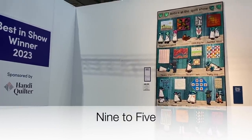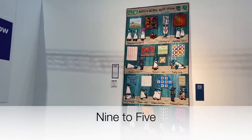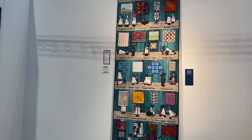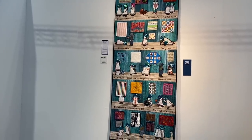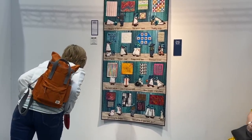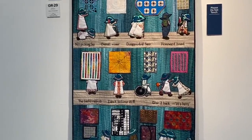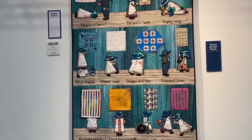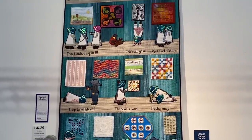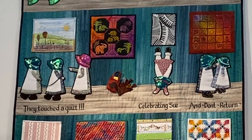This was the overall Best in Show winner for 2023, called 'Antics at the Quilt Show.' This quilt really captured everybody's hearts because it had such a great sense of humour. It is full of sunbonnet figures at a quilt show, and there are so many mini quilts in it as well. There is so much detail but also so much fun, and everybody just really loved this quilt.